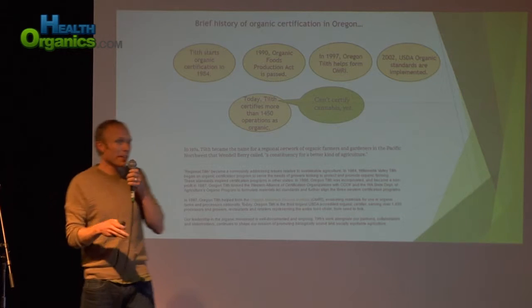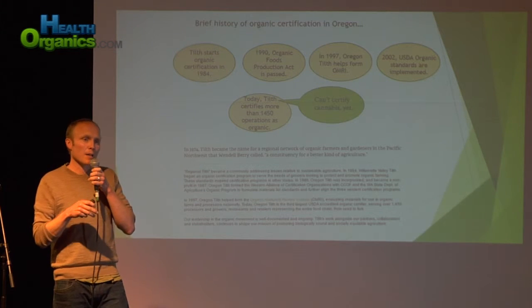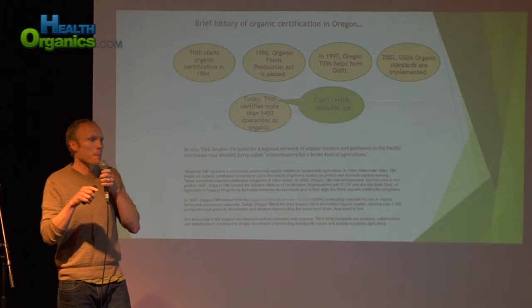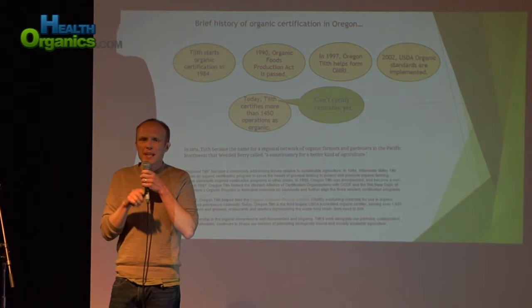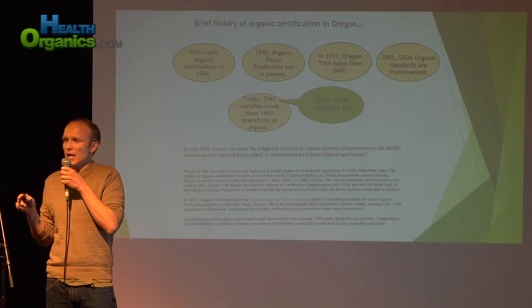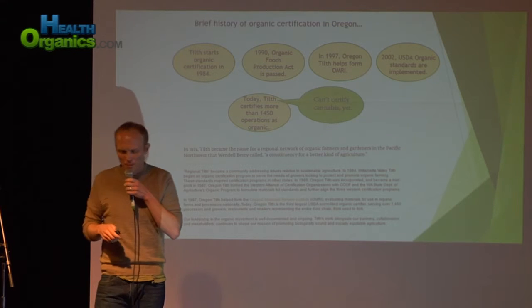Oregon Tilth is a completely separate company than CertifiedKind. It's really important to state that because Oregon Tilth can't touch cannabis — they can't really talk about it too much because of the fear of losing their federal accreditation with the USDA. That's just the state of affairs right now.